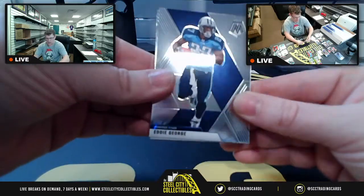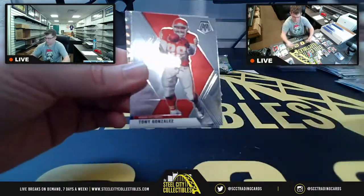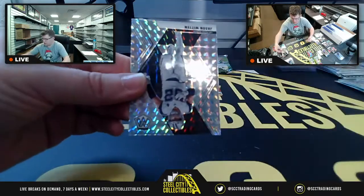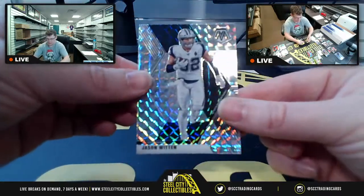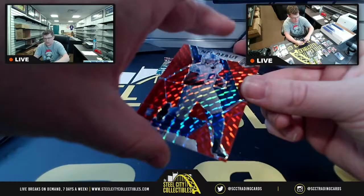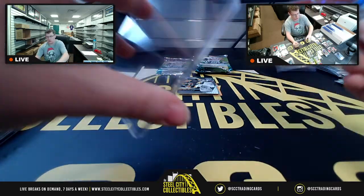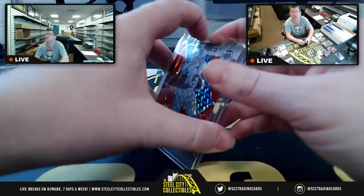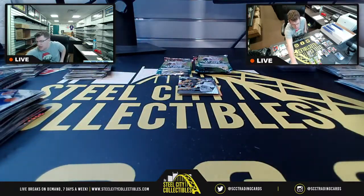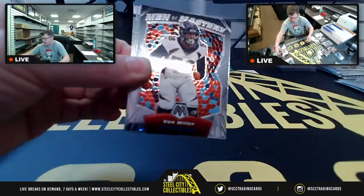Eddie George, LT, Keenan Allen, Allen Robinson, Tony G., Zeke. Kevin King, Vegas Raider Prism for Jason Witten. DeAndre Swift NFL debut, Red Prism rookie — NFC North for Mario. AFC West is also Mario, so he gets the Herbert base. He also gets Brett Favre and this Men of Mastery, Von Miller.